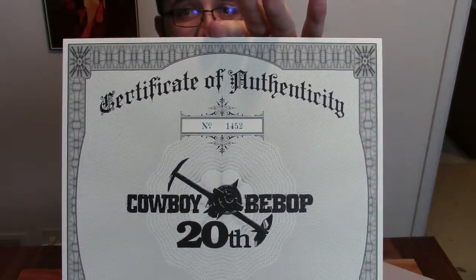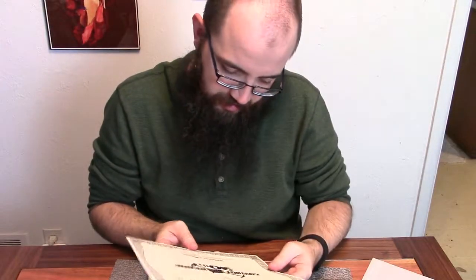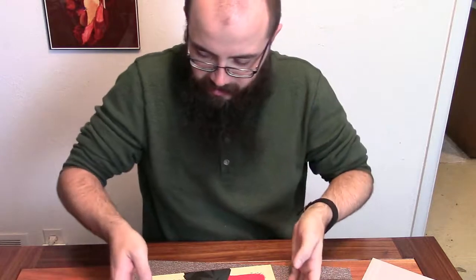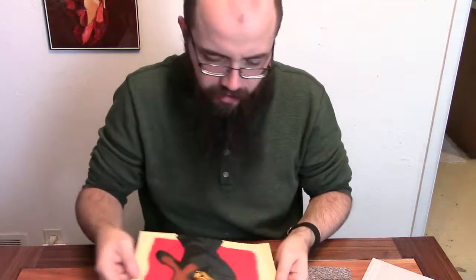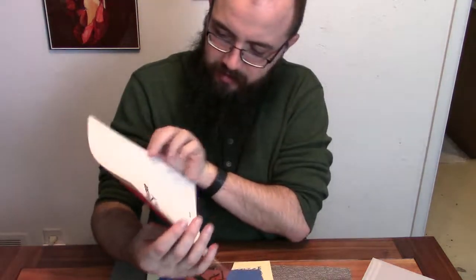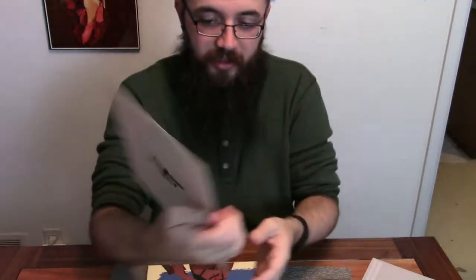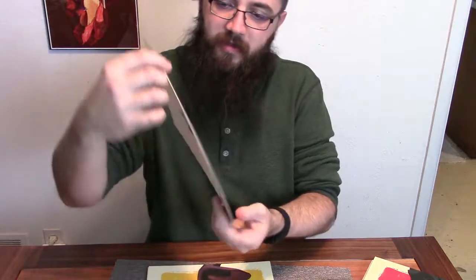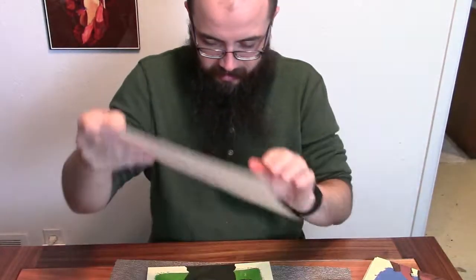Number 1452, it's in embossed silver ink. And here are the prints — they're on like a really thick textured paper too. These are nice. Spike with gun. Faye with gun. Ed and Ein.